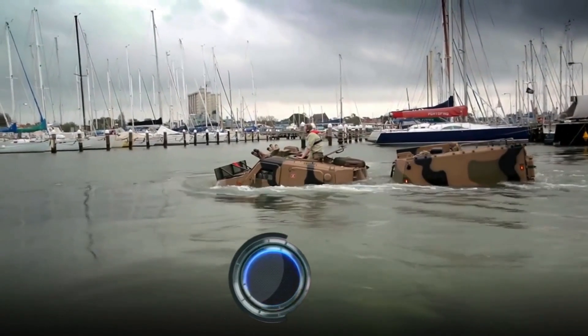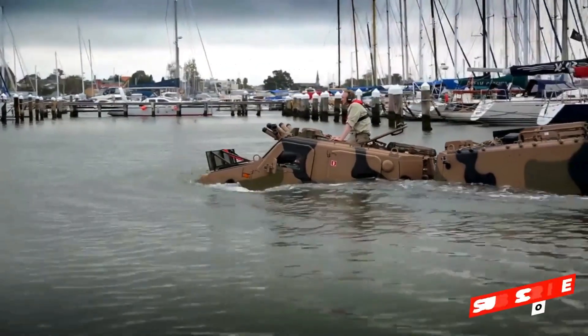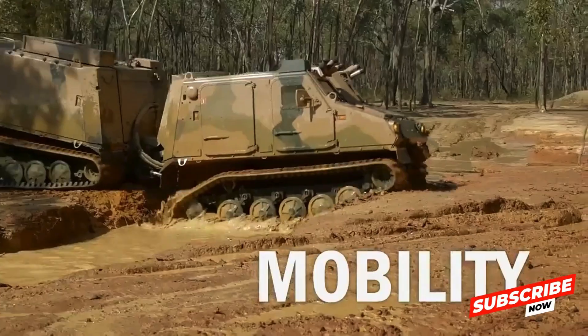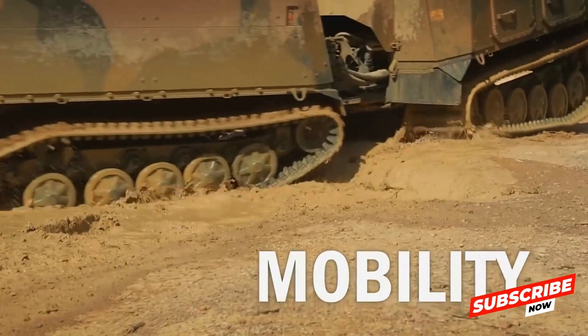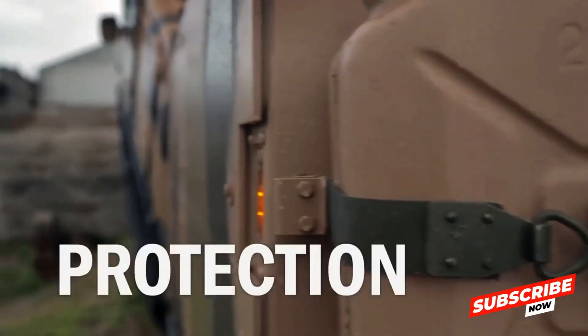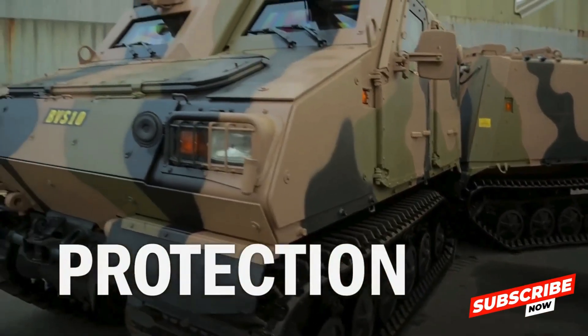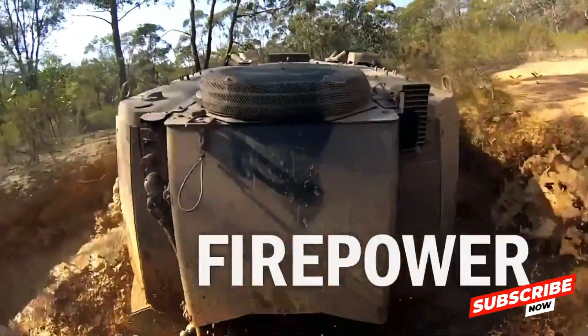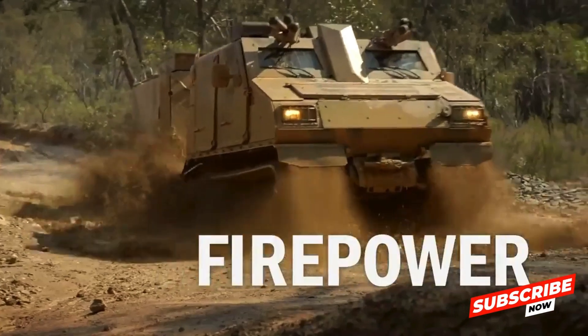The BVS-10, also known as the Viking, is a versatile, tracked, articulated, amphibious vehicle developed by BAE Systems Hägglunds. Designed to operate in the most challenging environments, the BVS-10 excels in snow, swamp, and mountainous terrains, making it indispensable for military and disaster response operations.